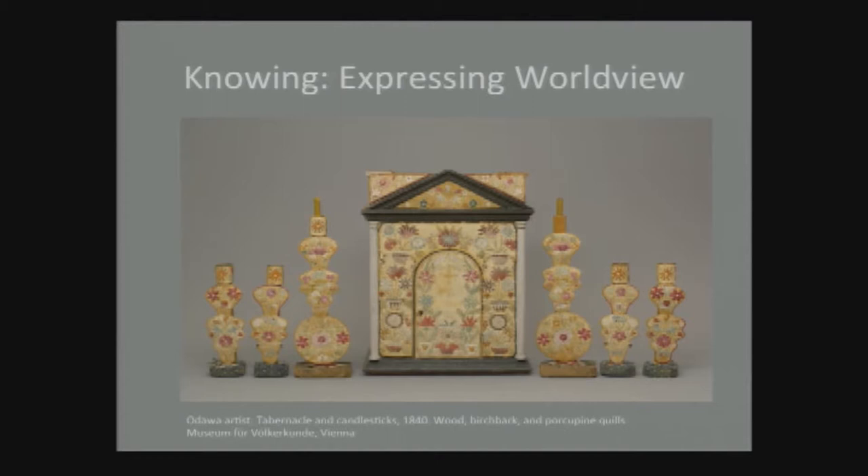From the Changing gallery, you went into the next theme, Knowing — Expressing Worldview. Native artistic production is part of a continuing transfer of knowledge and experience, connecting ancestors to the next generation. Each tribal community has a distinct way of understanding the world, how people came to be, how to behave in the community, and how to sustain ancestral connections. These works reveal diverse worldviews, often conveyed through a narrative or metaphorical visual language, contradicting the perception that all Native Americans share the same worldview.